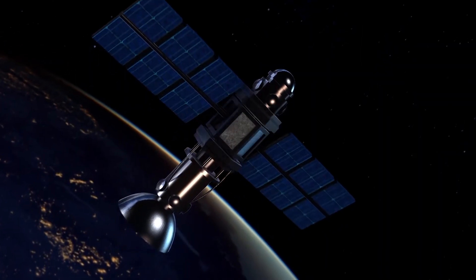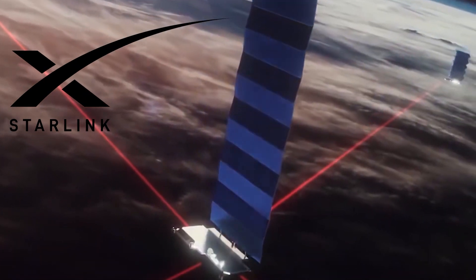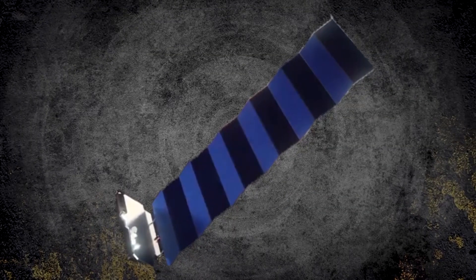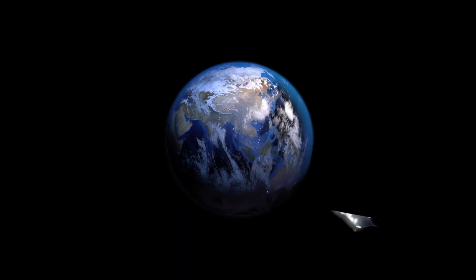Another use for this superblack is in satellites. Elon Musk's Starlink received a lot of complaints from the science and astronomy communities, saying that their satellites were interfering with the observation of outer space. To solve this problem, Starlink's solution was to apply a coat of super dark material to the satellites, similar to Vantablack, so they blend in with the background.